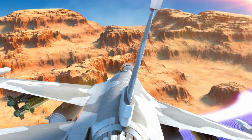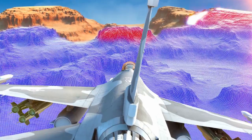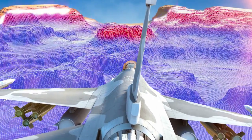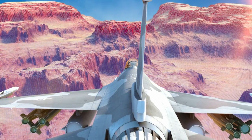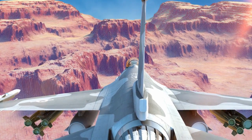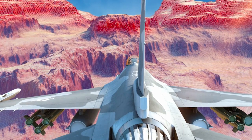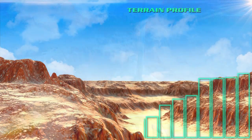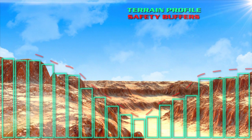Auto GCAS is constantly comparing the aircraft recovery trajectory with a terrain profile generated from onboard digital terrain elevation data. If a threat is detected, an evasion command is issued. If no action is taken by the pilot, the system assumes control. The recovery maneuver includes an abrupt roll to upright, followed by a 5G pull until clearance is assured.